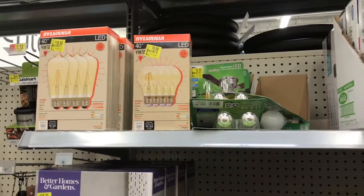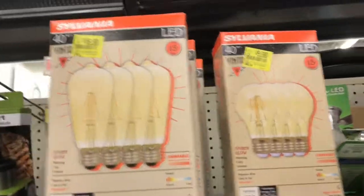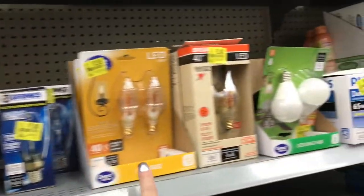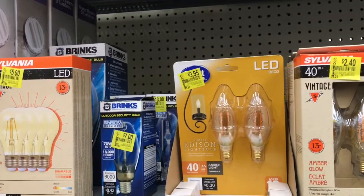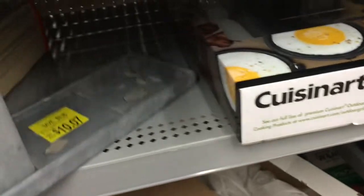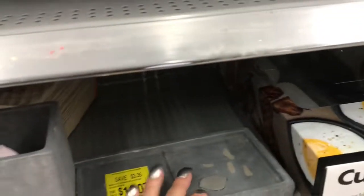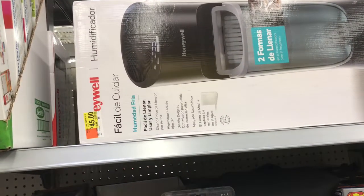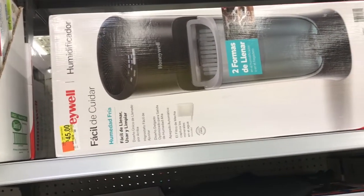Light bulbs — one is $16.80 and another is $5.90. There's an LED mirror for fifteen dollars, and an LED light bulb for $3.95. The other two light bulbs were $10.07. A humidifier for forty-five dollars with filters nearby.